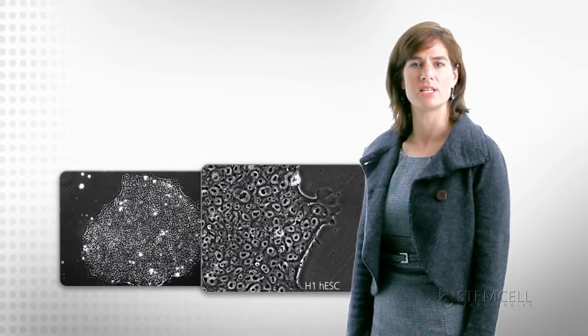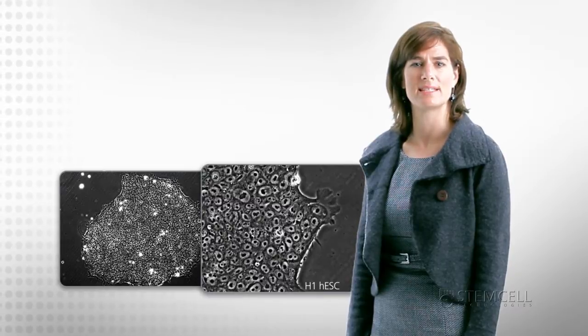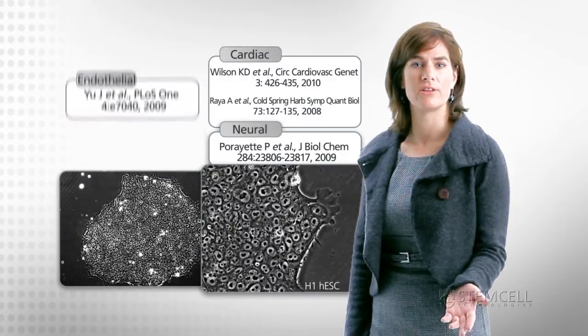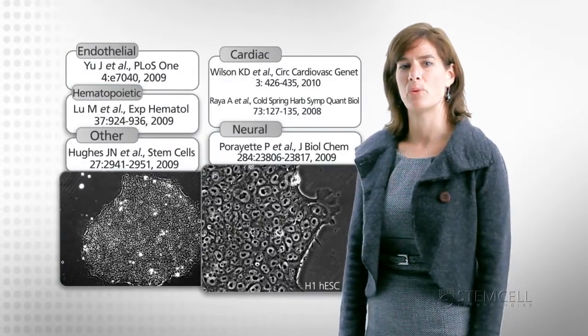Others have successfully differentiated M-Teaser grown human ES cells to several tissue types, such as cardiac, neural, endothelial, and hematopoietic.